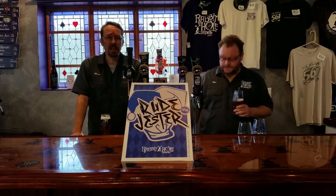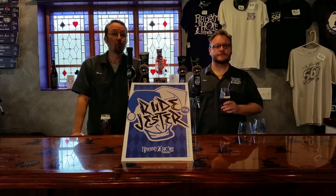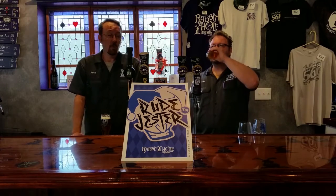It's locked in at about 7.7% ABV and 72 IBUs. It's really quite a substantial beer.